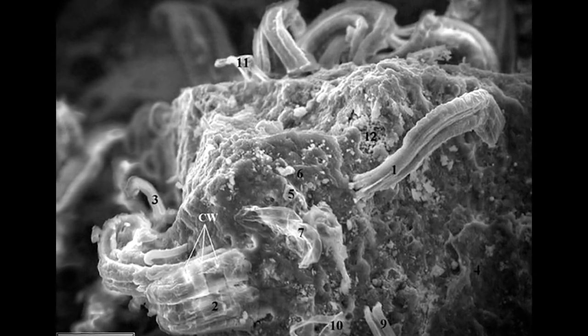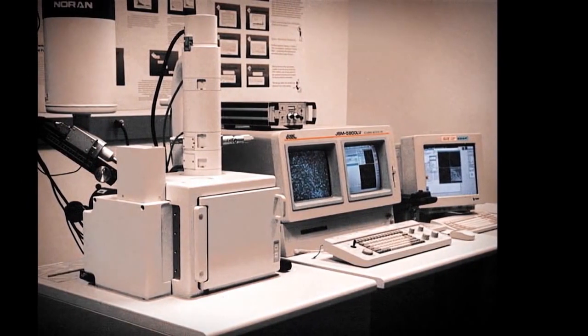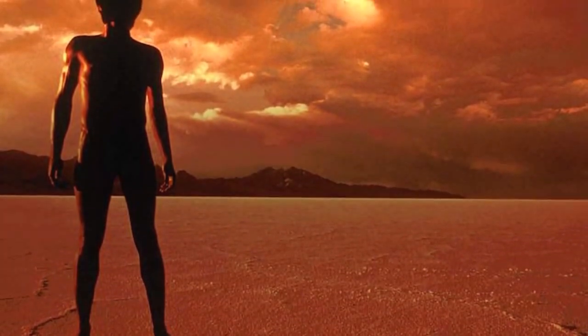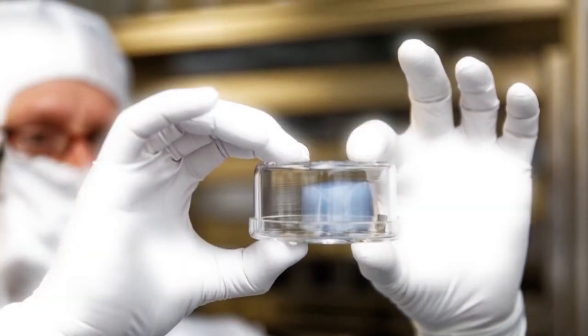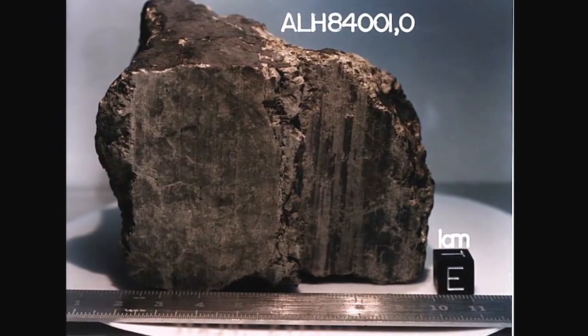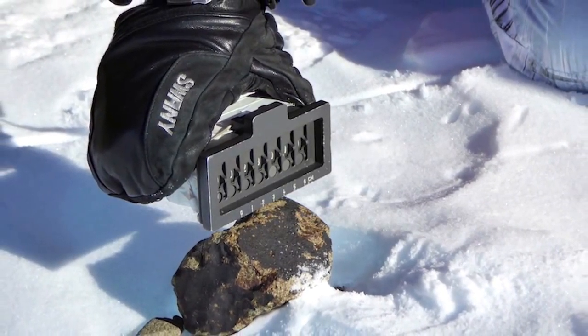In 1996, NASA scientists examining the rock claimed that the meteorite contained traces of alien fossils. Using electron microscopes, they scanned its structures and revealed several bacteria-like life forms inside. Could this be proof of alien life on Mars at some point? When the findings first came out, it caused uproar. Plenty of scientists rejoiced while others criticized it, and even President Bill Clinton made a special acknowledgement about the discovery. What's odd is that even today it's debated as to whether the fossils are real or some form of geological anomaly.